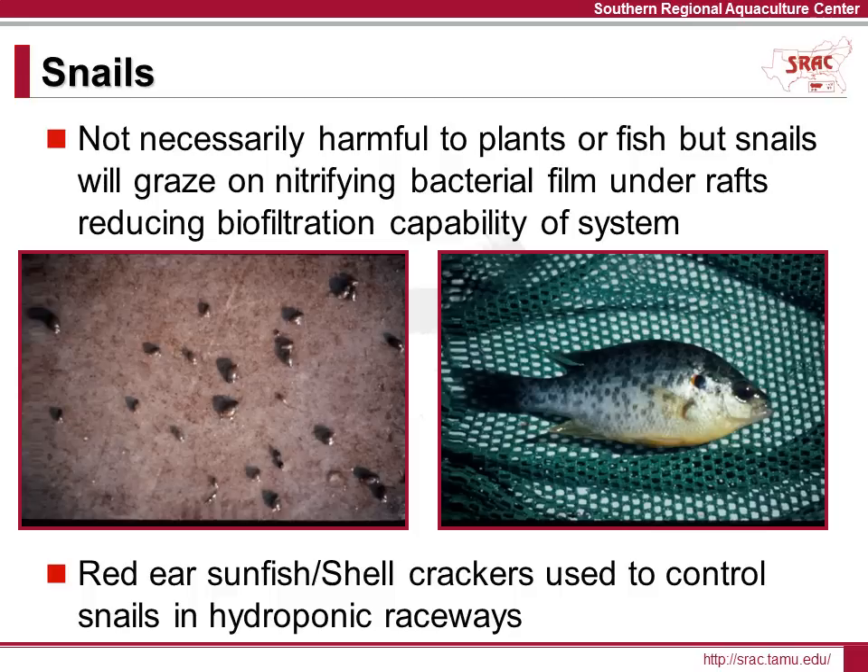Snails can be problematic in an aquaponics system because they will consume the film of nitrifying bacteria growing on the surfaces of the hydroponic raceways, which can affect water quality. Snails can also be vectors for fish disease. Do not add copper sulfate to the system to control snails — you will end up killing your vegetable crop. One biological control option is red-eared sunfish, which can be stocked in the hydroponic raceway to control snail infestations. Unlike tilapia, the red-eared sunfish will not consume plant roots.